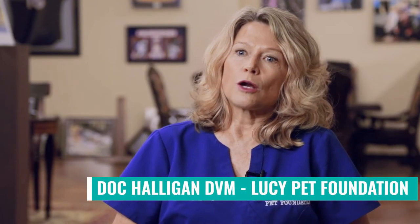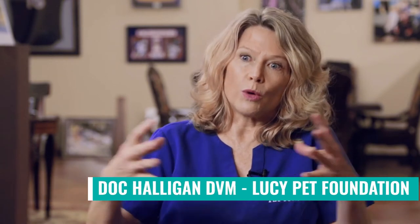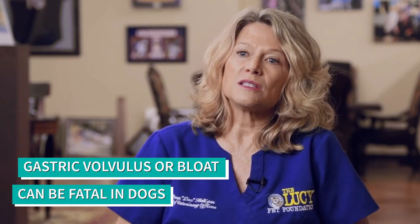There are certain breeds of dogs that are prone to gastric volvulus, which is called bloat, and it can be fatal. The Great Dane is the number one dog to die of bloat.